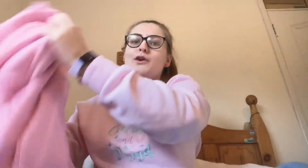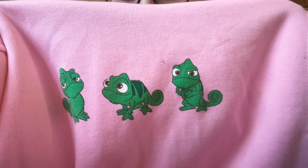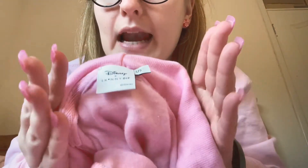Oh my gosh, this is my favourite. As everyone who's seen my videos will know, I love Pascal. So it's just a pink hoodie but it's got Pascal on — and look at him, he looks so cheeky! It's really cosy. It's a small but it's actually quite an oversized hoodie so it fits well. It was from the Skinnydip range. I love this hoodie.